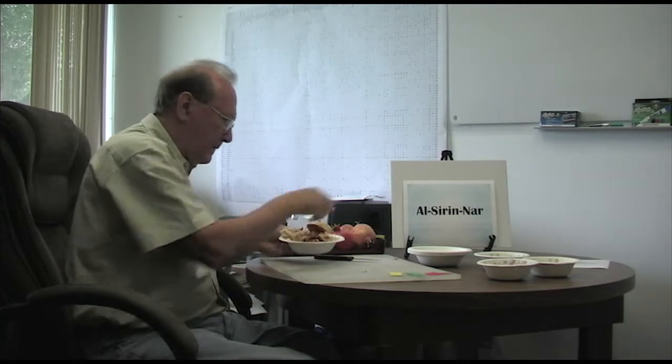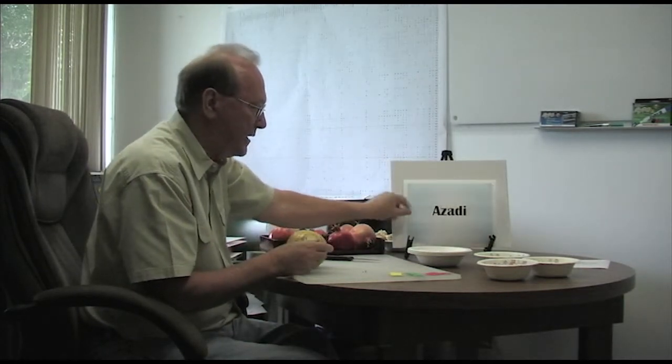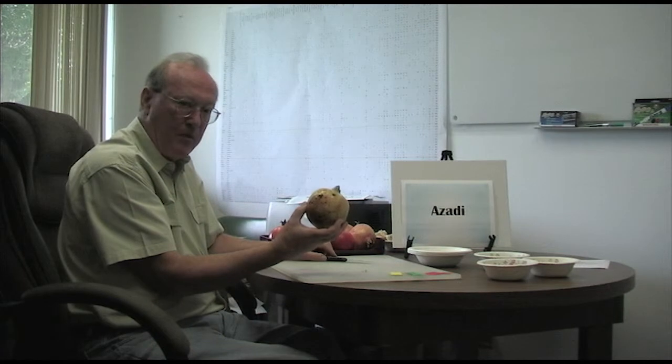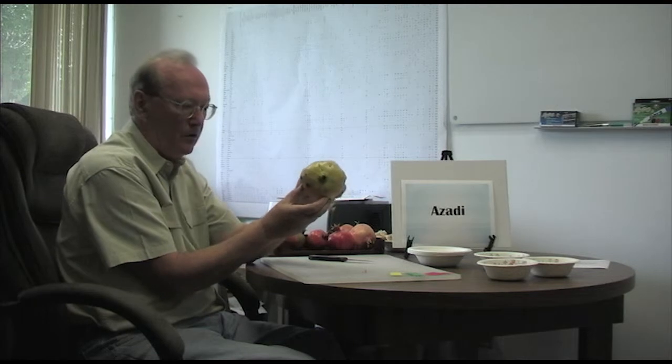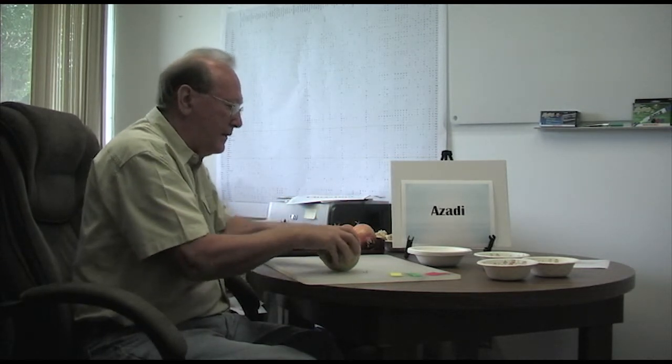The big fruit in the center is from Iran, known as Azadi — sometimes mispronounced as Azadi, but the correct pronunciation is Azadi. This is a large yellow fruit, which flies in the face of expectations for pomegranates. Most pomegranates in the grocery store are smaller and red. This one is very different — it's a mature fruit. If you look at it, you'll notice it's not quite so round anymore; the sides have been a bit flattened, and that's the first indication the fruit is approaching maturity.